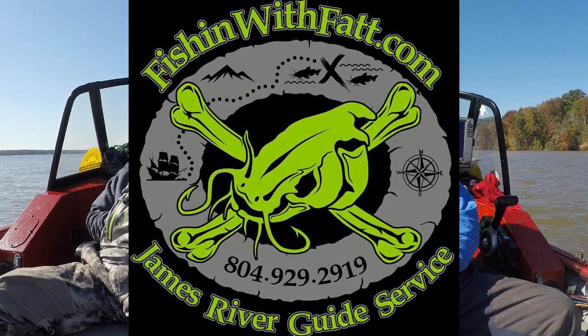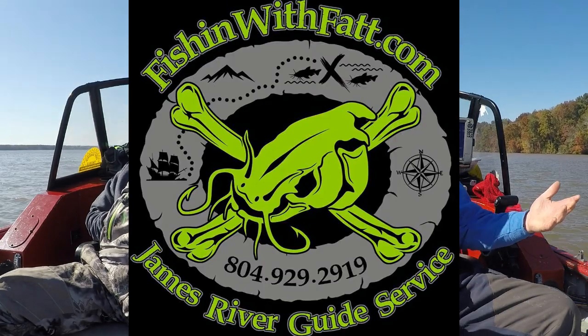Hey, what's up everybody? Chris Souders, Slunger Cat Outdoors, back with you again today from the James River with Captain Trey Thorpe — good friend Trey Thorpe — fishing with Fat Guide Service. Something I've been doing everywhere I go is try to get with somebody that is from that area to give the viewers and people that may not have been to that area before a few tips to get them to go and try somewhere new.